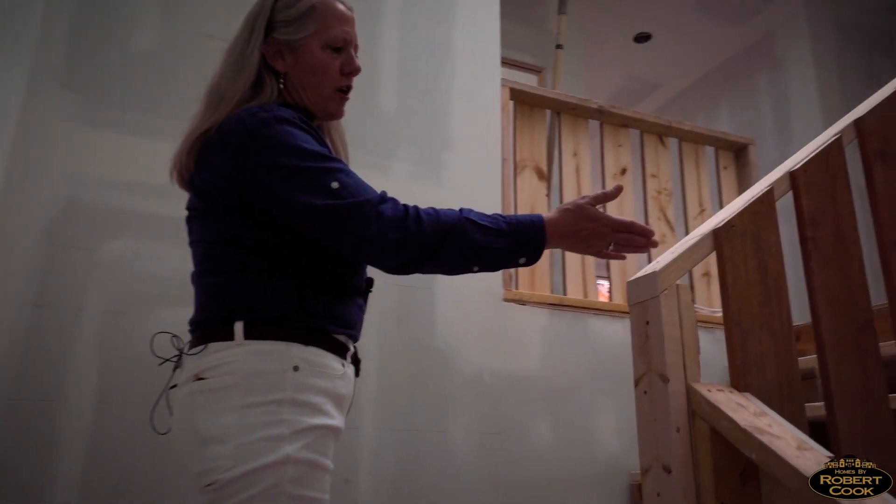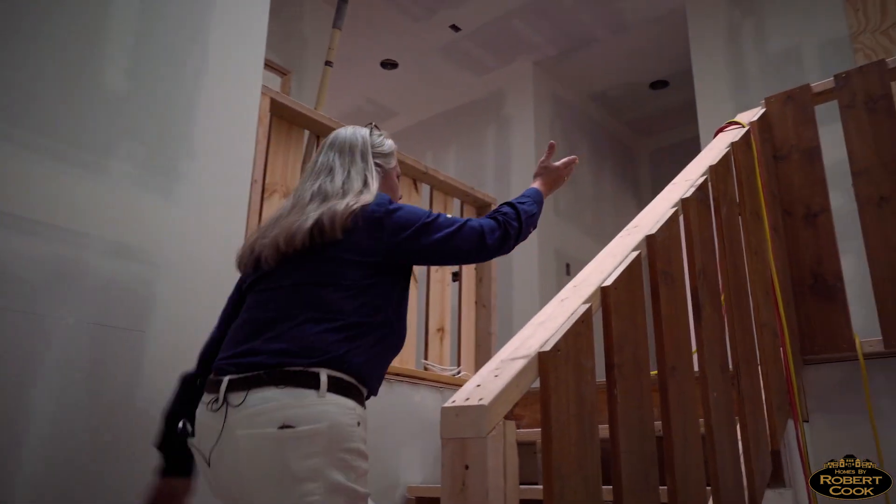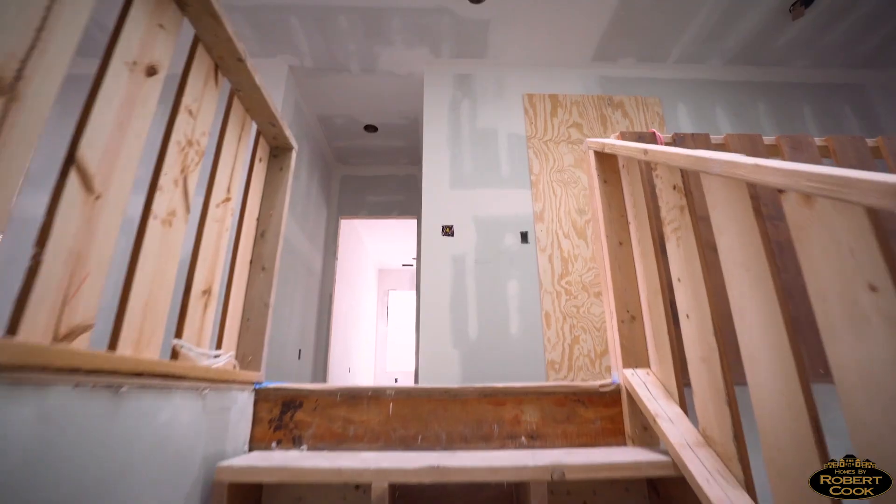There's going to be an elevator which will start right at the base, come out here, and will also go to the third floor.